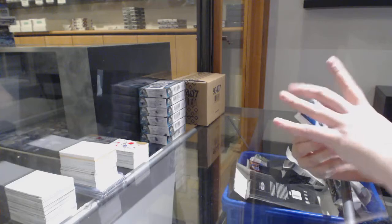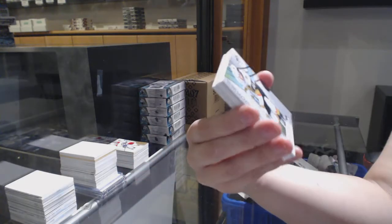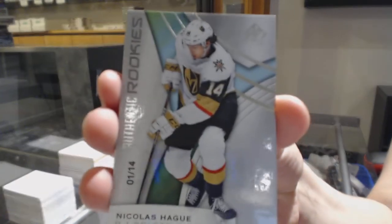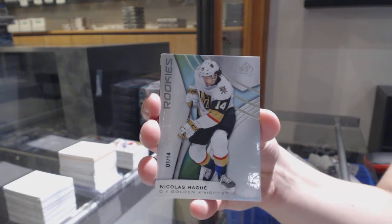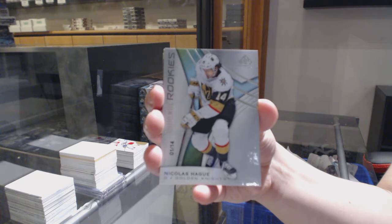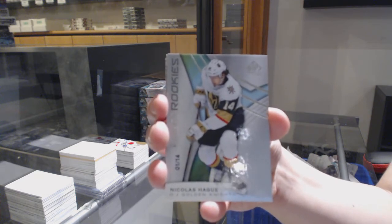We've got a rainbow number 275 for Dallas, Joe Pavelski. We've got a rookie card number 14 for the Vegas Golden Knights, Nicholas Hague. Nice low-numbered rookie card there.